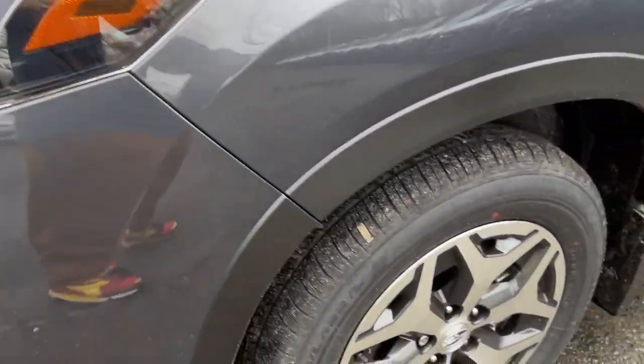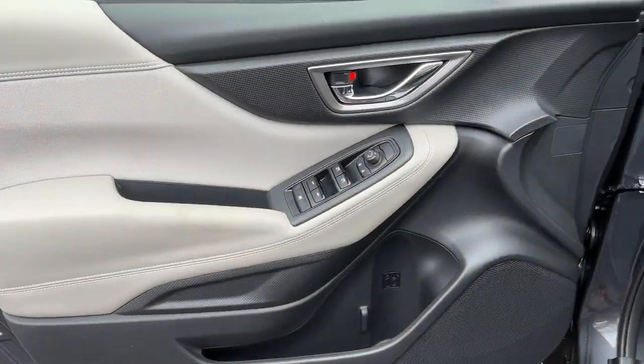These are just some of the great options this vehicle comes with: blind spot monitor and aluminum wheels.